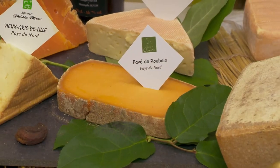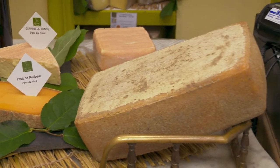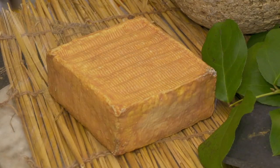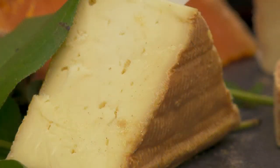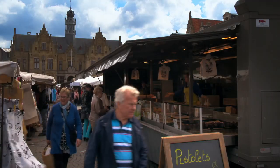The pavé de Roubaix, shaped like a local cobblestone, is similar but softer. Le Vieux Gris de Lille, named after the city of Lille, is a very strong flavored cheese. It is a washed rind cheese that has been dipped in a preparation of salt and beer, and it is very delicious with the local beer. Tomorrow I am in the Flemish town of Ypres in Belgium to discover the beautiful market.